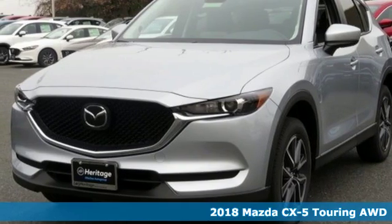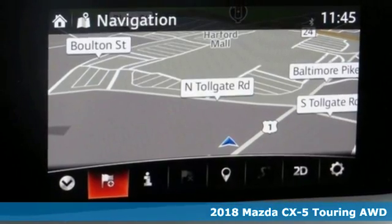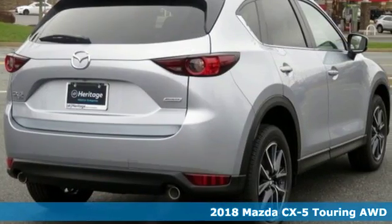Here's a new 2018 Mazda CX-5. For all the things that drive you, there's Mazda. And with features like these, every drive's a pleasure.